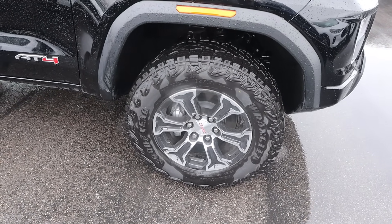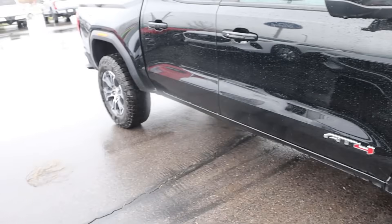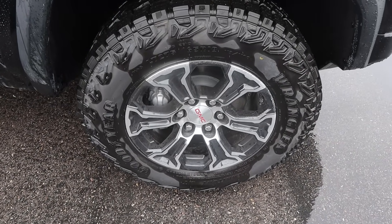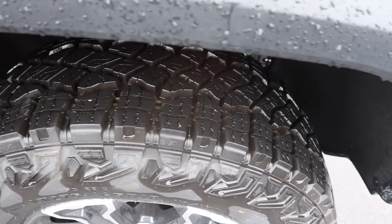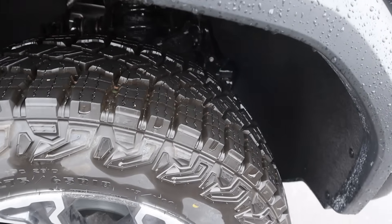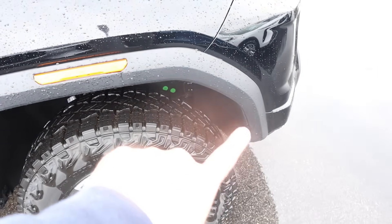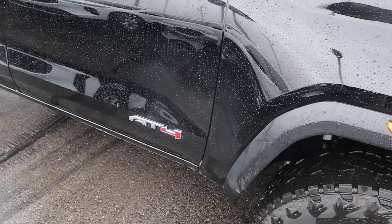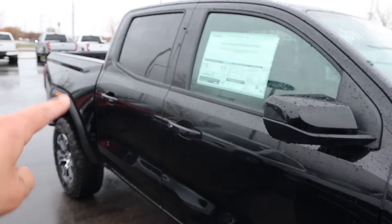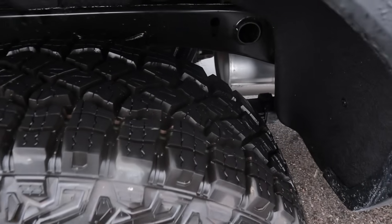Around the side, we've got a tire and wheel setup of 275-65-18 in the front and rear. Really cool wheel design, and these are some chunky all-terrain tires that can definitely do some stuff off-road. You can see the front suspension as well. The Canyon has big fender flares and big fenders, an AT4 logo, all painted trim, and leaf springs in the rear.